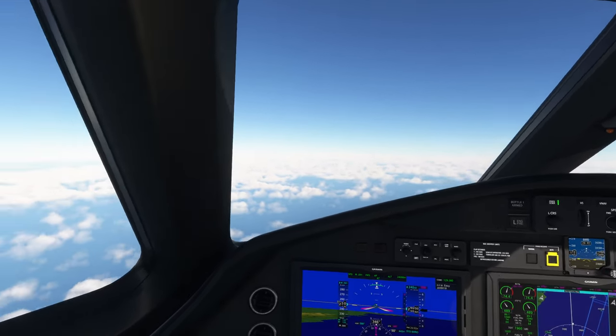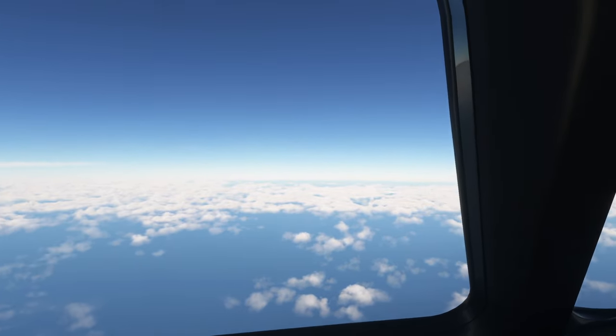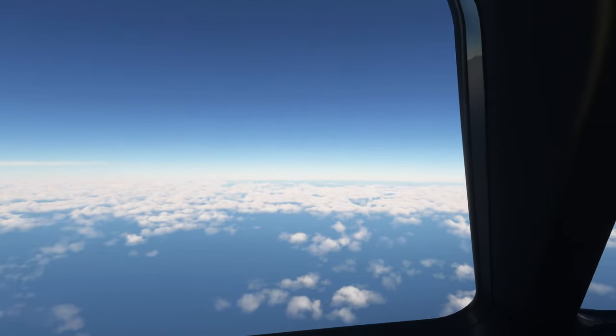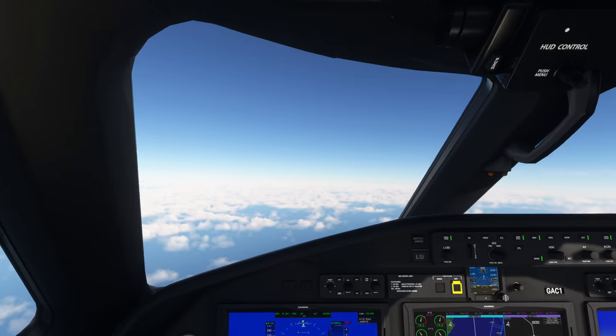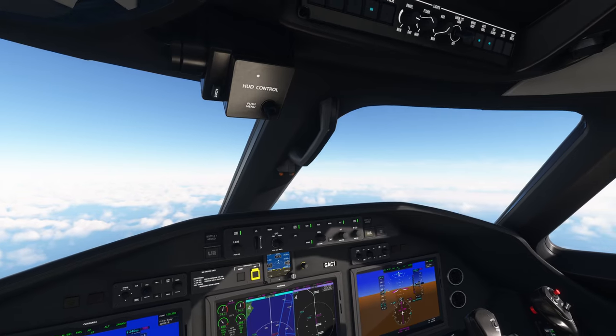London Control, EasyJet 72AlphaB, just want to ask what runway is in use currently at Dublin International. 72AlphaB, runway 27L in use at Dublin International.